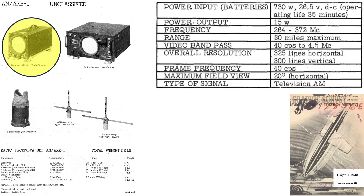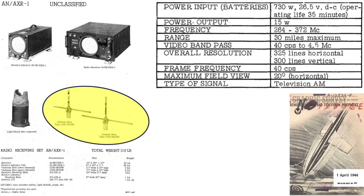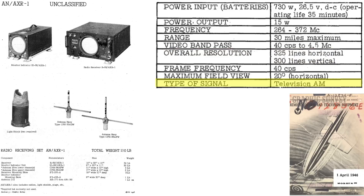The system includes a monitor indicator, radio receiver, light shield, and transmit-receive antennas. The frequency is between 264 and 372 megacycles within a range of 30 miles. Screen resolution is 325 lines horizontal and 300 lines vertical. The TV signal is AM-based. The bomb is constructed like the GB-1's by attaching a standard 2,000-pound general-purpose bomb to the GB-4's glide kit.